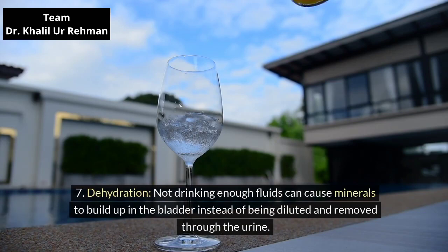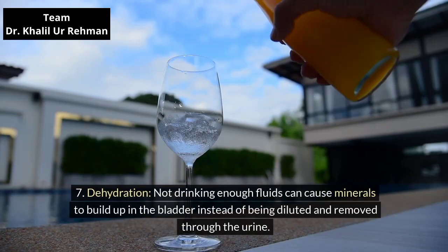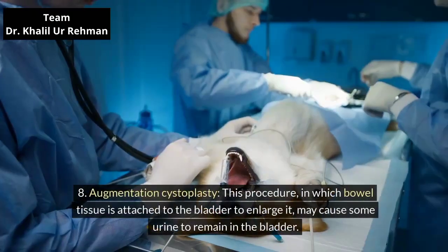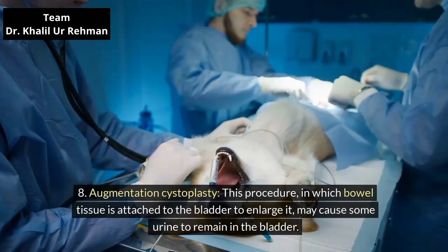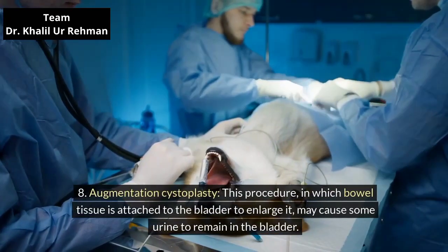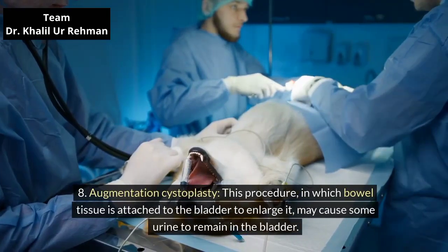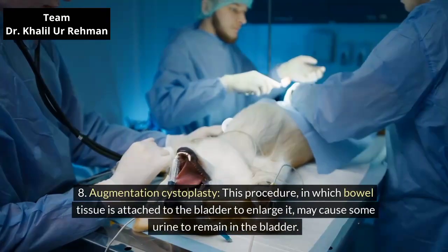Dehydration. Not drinking enough fluids can cause minerals to build up in the bladder instead of being diluted and removed through the urine. Augmentation cystoplasty. This procedure, in which bowel tissue is attached to the bladder to enlarge it, may cause some urine to remain in the bladder.